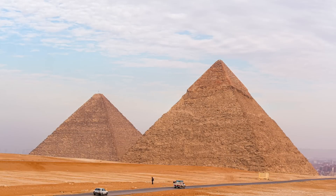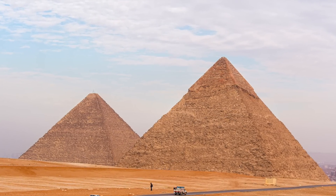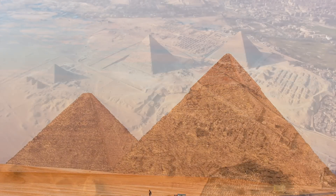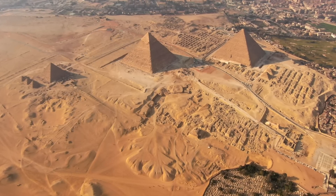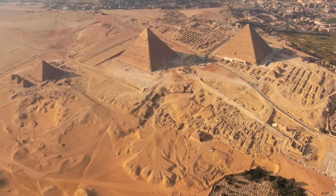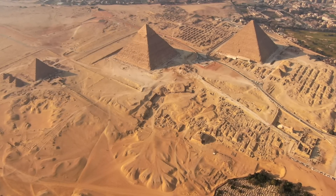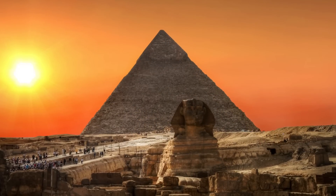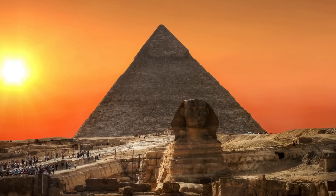Whatever theory you subscribe to, the nature of the pyramids is not just a mystery of Egypt, but a mystery of the history of humanity. So what do you make of these strange discoveries, and how do you think the ancient Egyptians were able to achieve some of the things they did? Be sure to leave your questions and answers in the comments section below and help us grow this community while working to solve these unexplained mysteries. Thank you for watching and don't forget to subscribe for more videos.